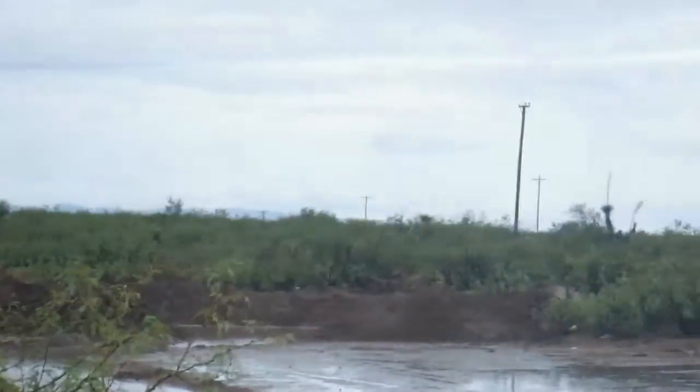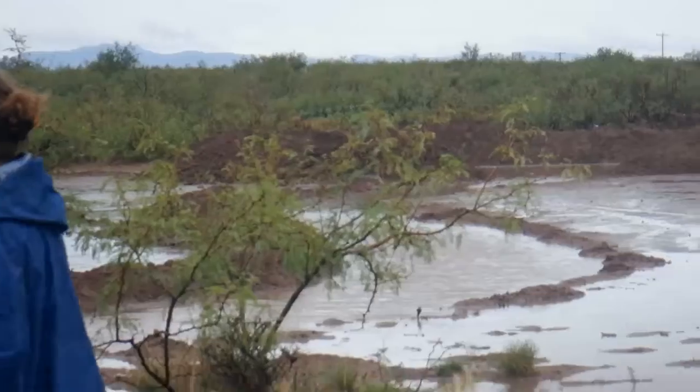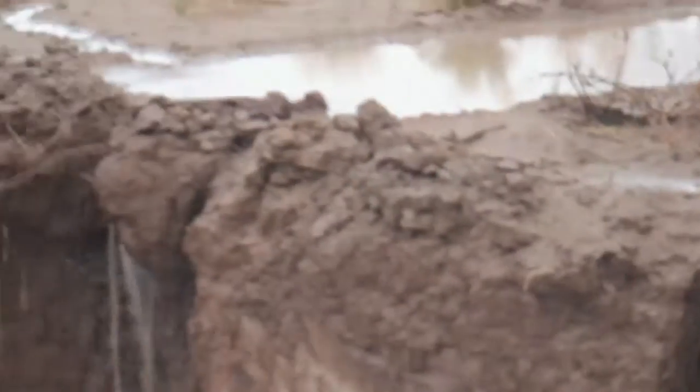Between this one and the other one, which is already full and is now — because it's full — backflowing across the land into here. And it's still raining.